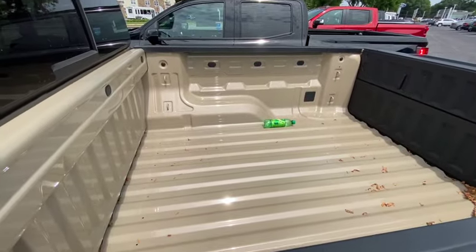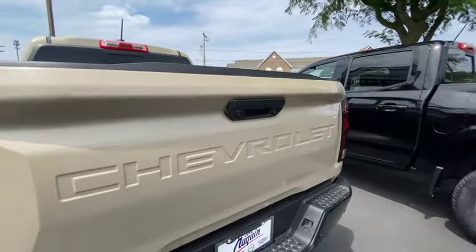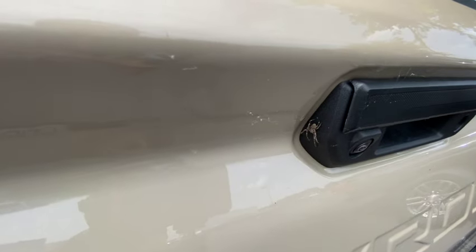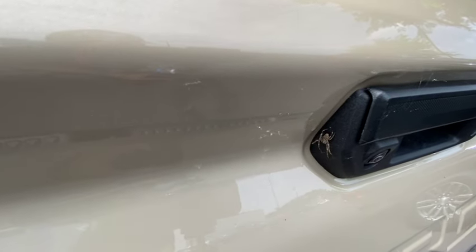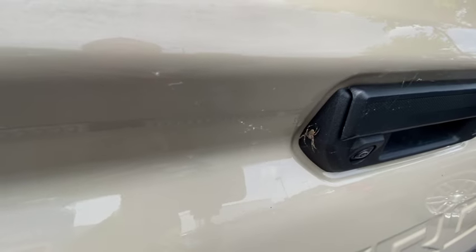They didn't put a bed liner in it. It doesn't have a multi-gate but it does have a nice gate. And if you're not paying attention — there's a spider that's been living there for a month and a half. Make sure before you touch the lift gate, look for spiders, because if that spider hits you, you're going down.